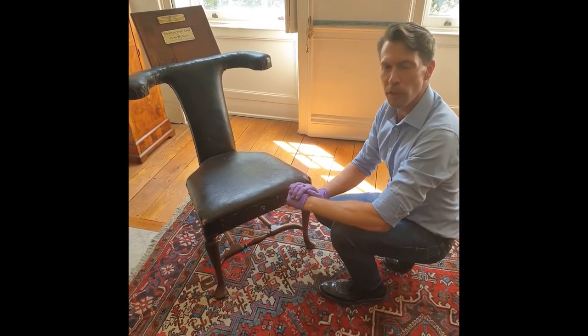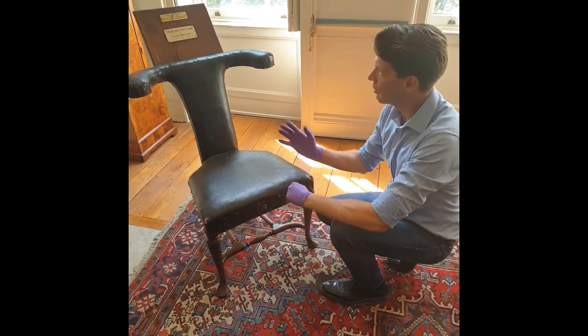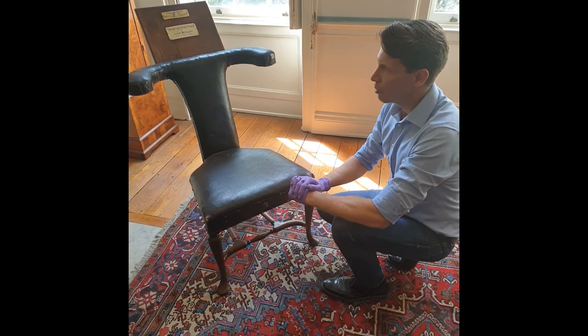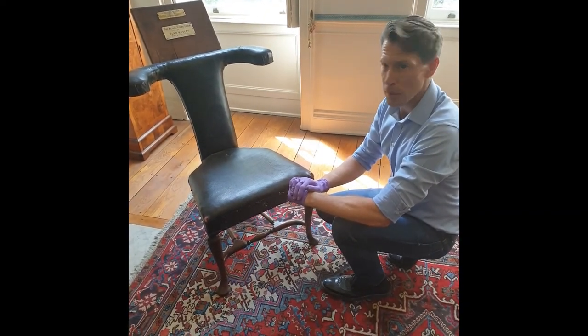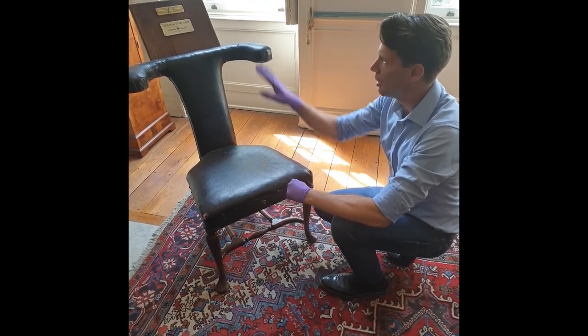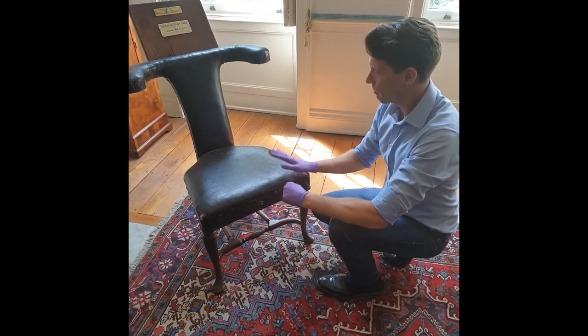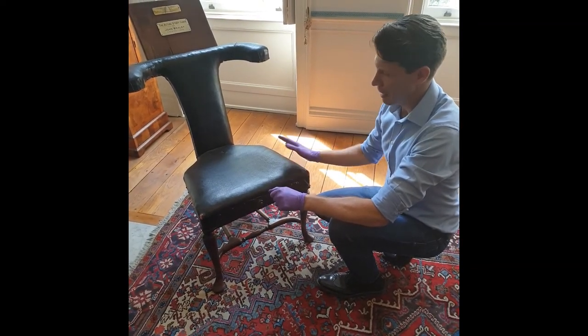In the 18th century it would also have been known as a cockfighting chair, because apparently this type of chair was popular for watching cockfights in pubs. That may just be a story, of course — it would certainly have been much more useful by the fire, staying warm, writing letters. So a very nice piece, very early as well, and not many of them around.